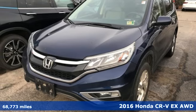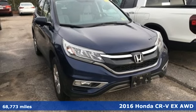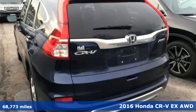Here's a 2016 Honda CR-V. Every Honda is designed with the driver in mind. It's equipped for all your driving needs and wants.